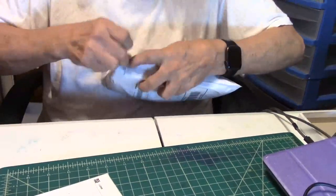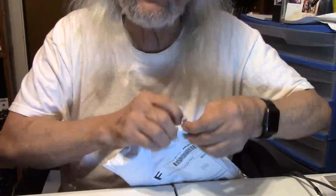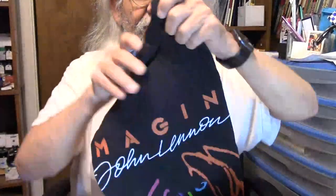I'll share one more thing — it has nothing to do with journals, but are you curious what's in this bag? Yes, let's find out. You know my favorite rock and roll group, right? Here it is — it's the Beatles. And here we go — this is 'Imagine' by John Lennon. I'll wear that tomorrow. Pretty cool, pretty awesome.